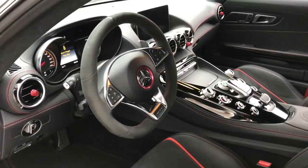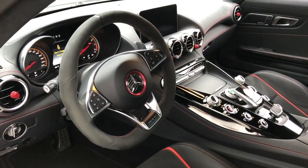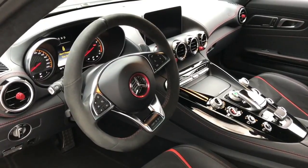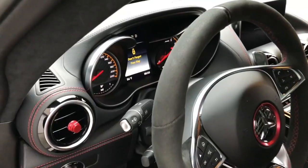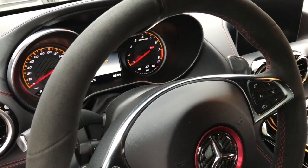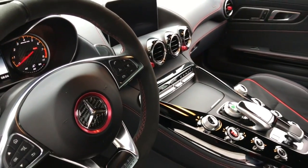That steering wheel is absolutely gorgeous — it's got a nice size to allow a great feel. I really like how they still have traditional-style gauges. When it comes to the balance of luxury and performance, Mercedes does it no better.